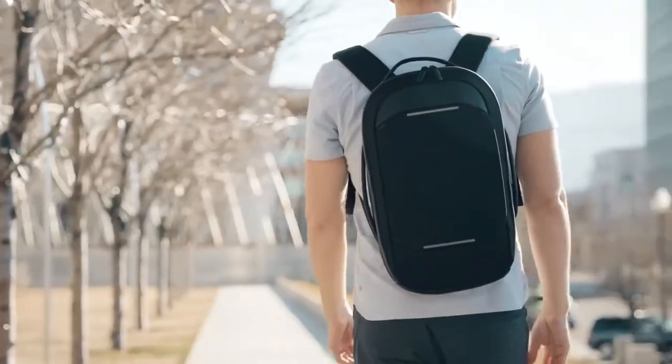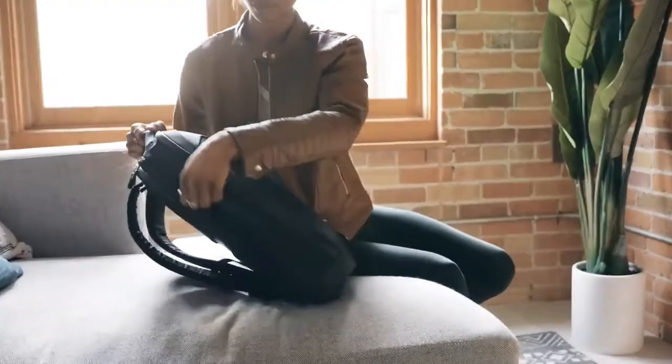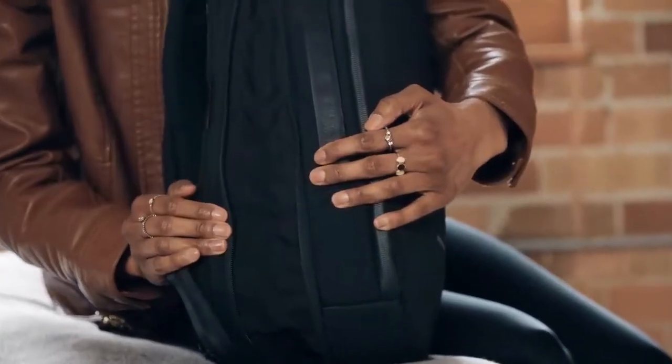Say hello to the Navigator Backpack 15-liter, built to hold only what is most essential but capable to give you expansion when you need the space.